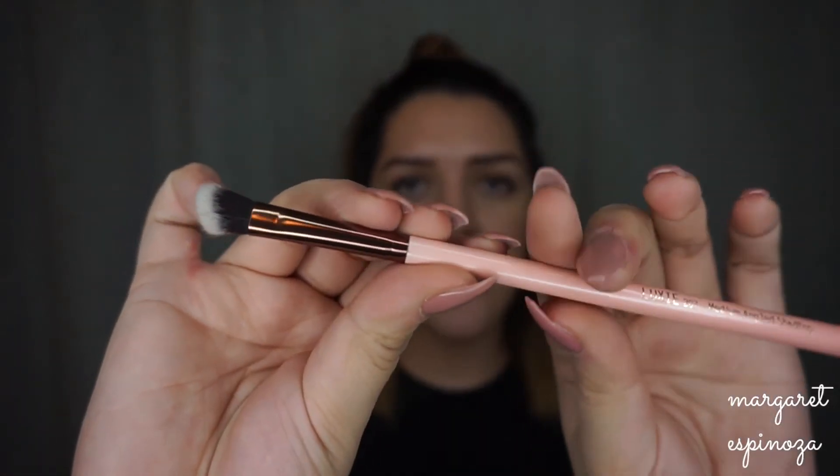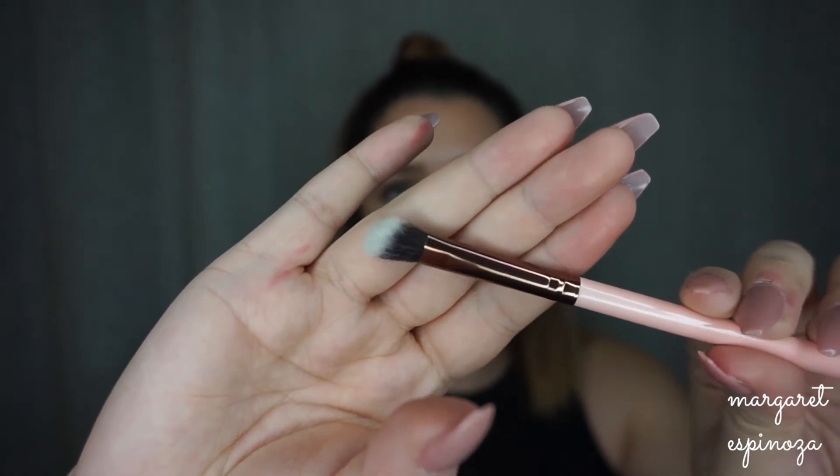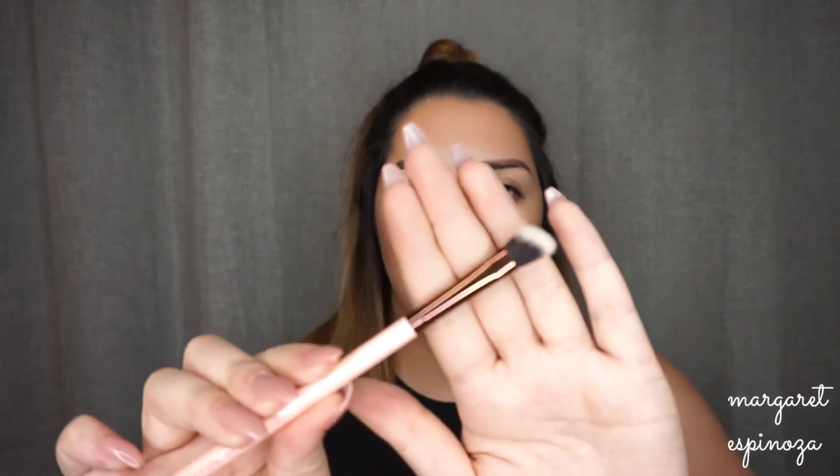The Large Medium Angled Shading brush is great for packing product on the outer corner and blending it upward, and could even be used to contour the nose. I actually have three of these — one from the Luxie Detailed Eye Brush Kit, one from the 12-piece set, and another from the Luxie Traveling Quad. It's definitely one of my favorites.